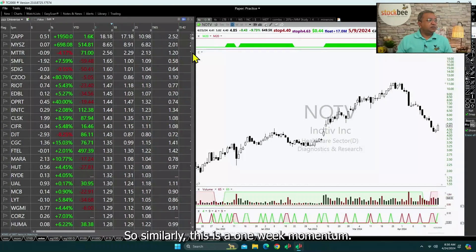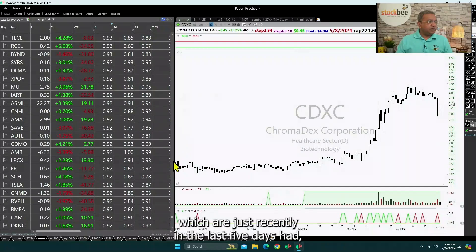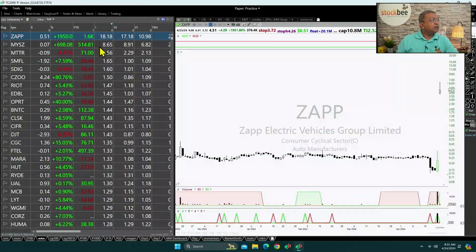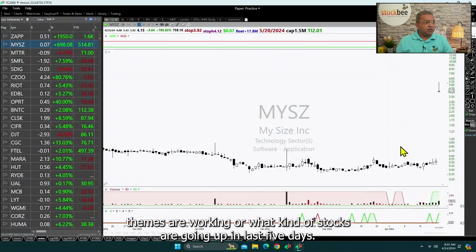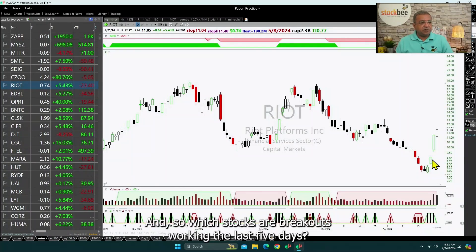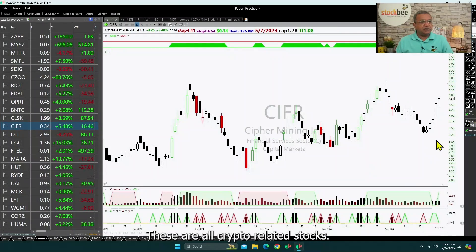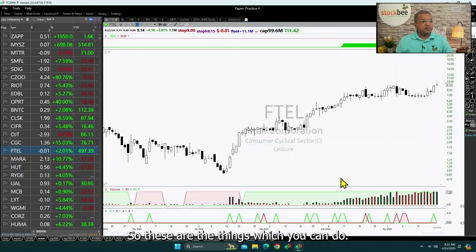This is a one-week momentum. In one-week momentum, you are looking for stocks which in the last five days had a lot of momentum, which also tells you what themes are working — what kind of stocks are going up in the last five days, and whether there are a lot of breakouts working. You will see cryptocurrency-related stocks and breakouts working in the last five days — CLSK, Cypher, and other crypto-related stocks are prominent here.